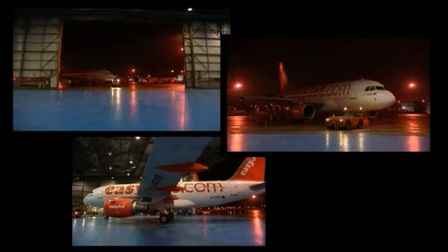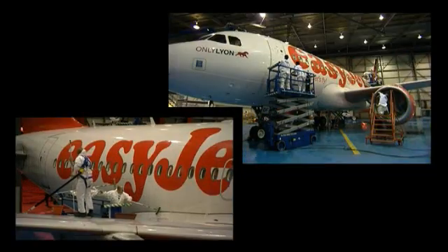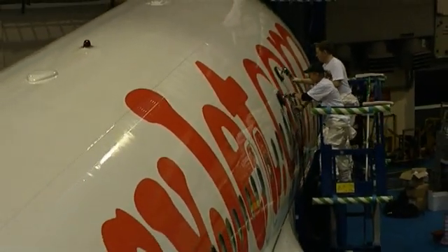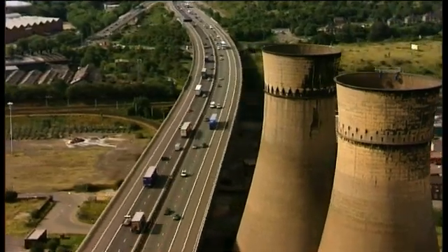We're here at EasyJet's headquarters in Luton, and we're seeing one of our planes being coated with a special nanotechnology. We at EasyJet are really excited about this trial because we hope that by applying this new nanotechnology-based finish, it will reduce the drag and friction on our aircraft, and thus reduce our fuel bill. By reducing our fuel bill, we produce less CO2, and therefore reduce our impact upon the environment.